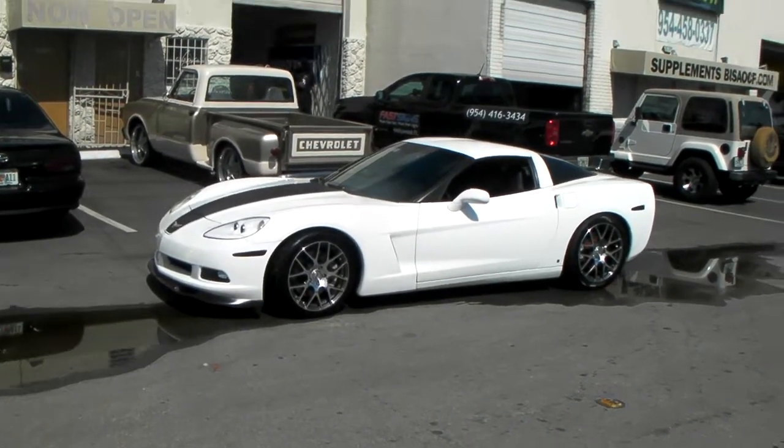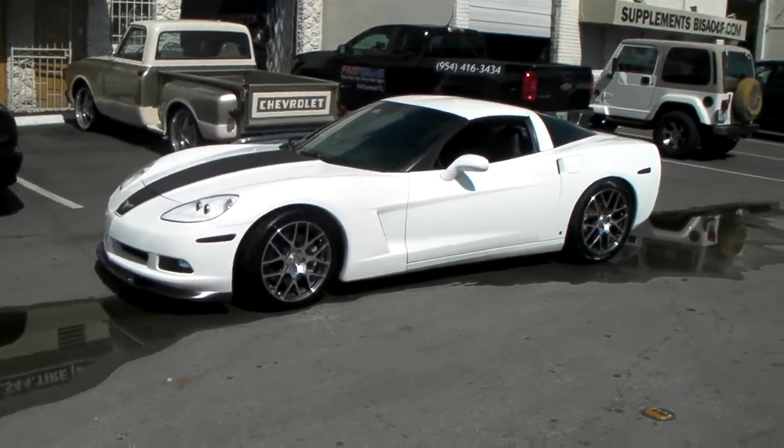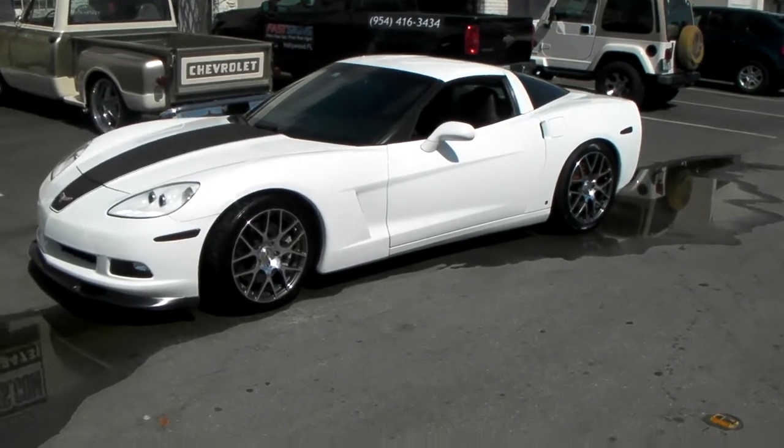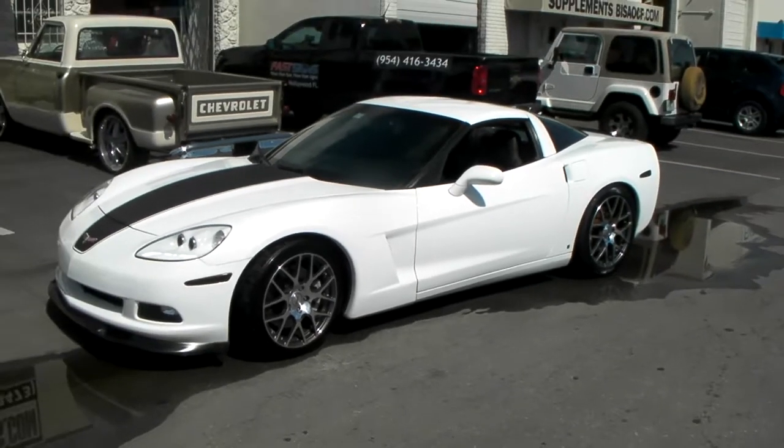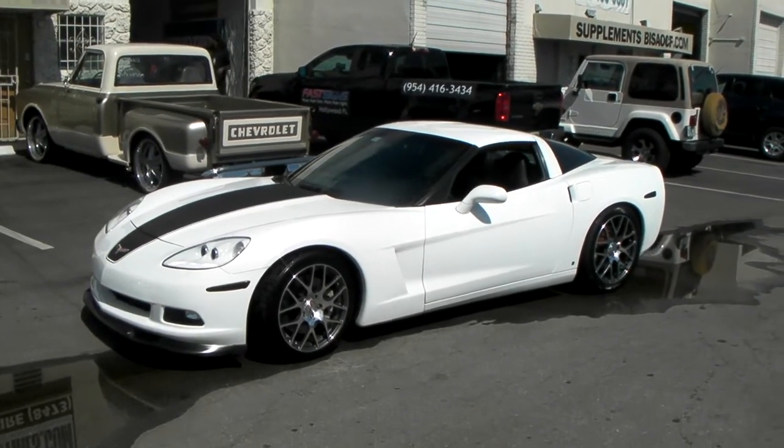It's your boy KB from Delzant Tires TV. Right now we're looking at a Corvette C6. It's got the Nurburgring machine gun metal — 19 inch in the front, 20 inch in the back. Great looking wheel, great looking vehicle.